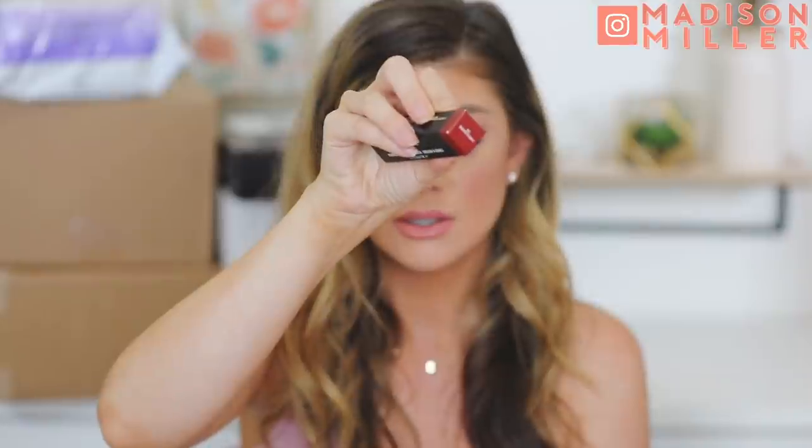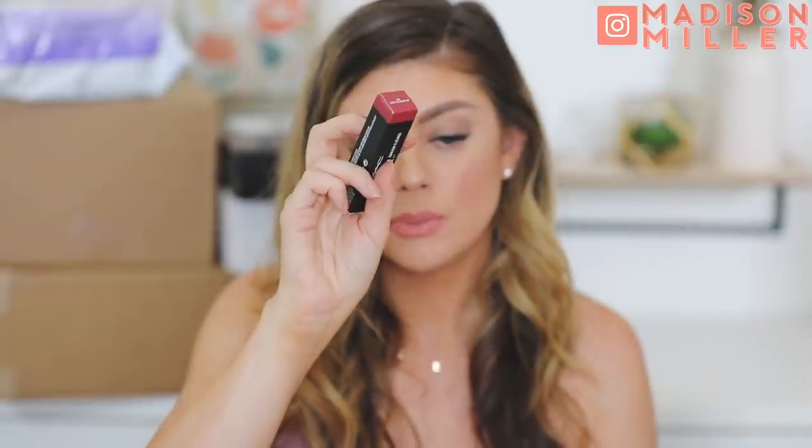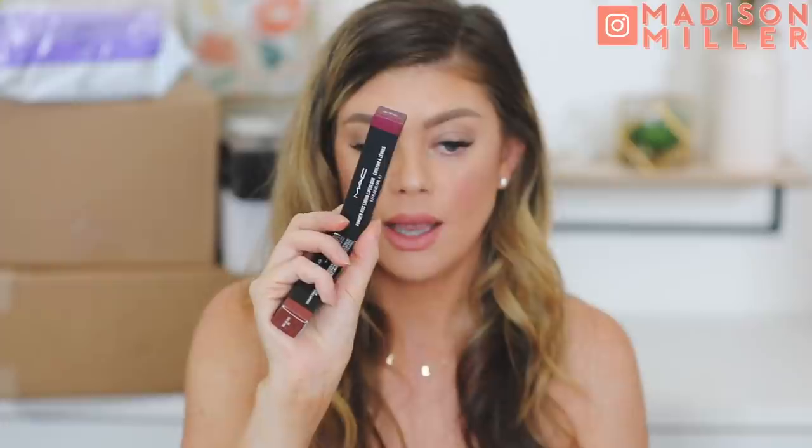So just to quickly show you guys the shade range — I'm definitely getting fall vibes from these. We have Make Love to the Camera, which is like a berry. Then Devoted to Chili, Moll It Over, Resort Season which is like a hot red, Sorry Not Sorry, Crossfade, Escandalo, More the Mirror — that's pretty — Over the Taupe, and Burning Love. They definitely came out with quite a bit in this collection. Then Model Off Duty — a really pretty shade I definitely want to try. And then A Little Tamed, Got a Call Back, Max Smash, and Make It Fashion. You can definitely see they are totally geared towards fall, which is really fun.